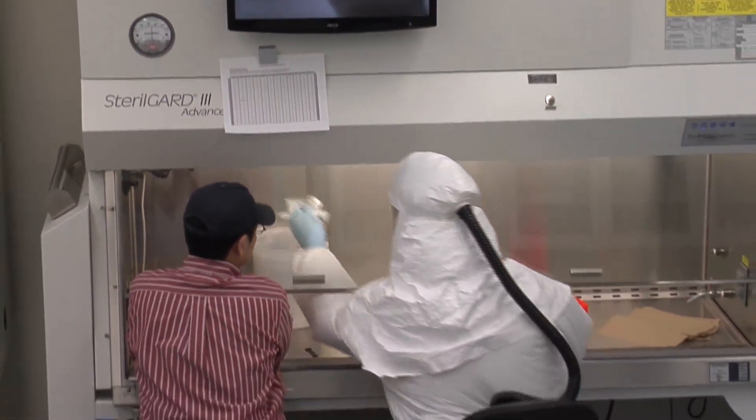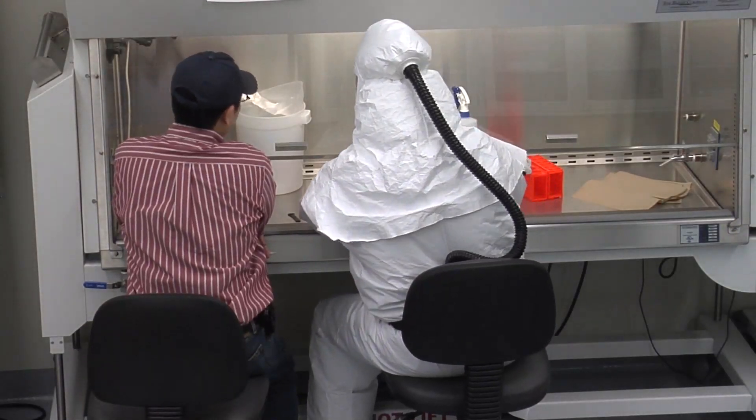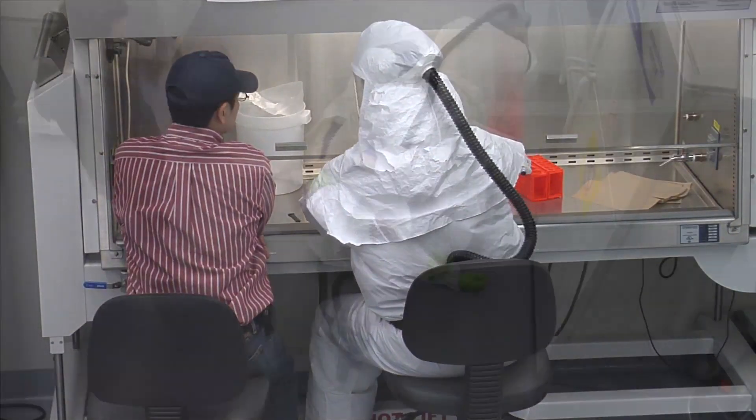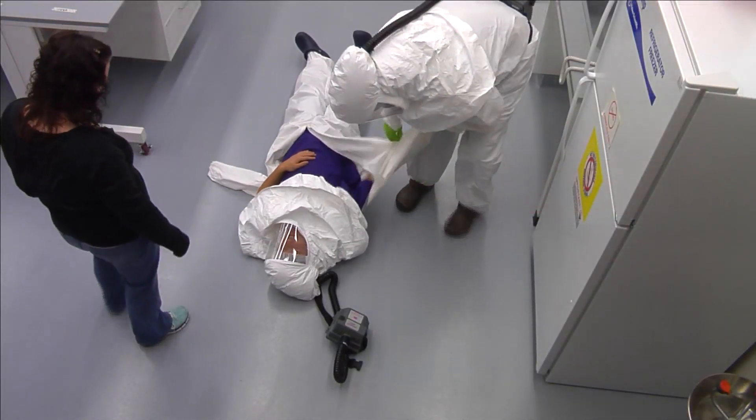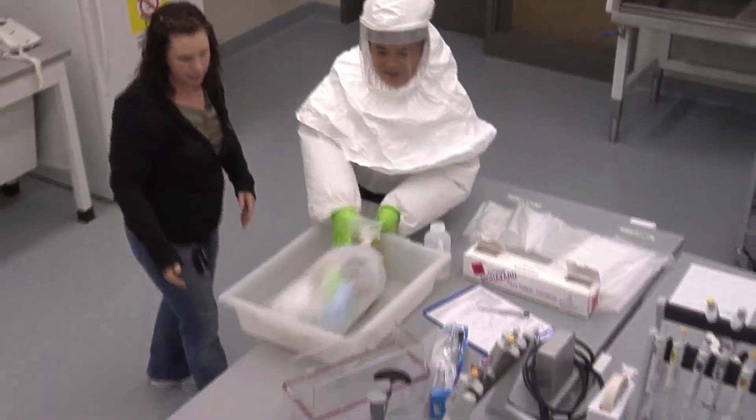The BRI offers trainings to researchers both in the classroom as well as in our state-of-the-art training laboratory. The lab exercises include emergency exercises, sample manipulations, as well as transporting samples in the laboratory. By receiving specialized training here at the BRI, researchers will be able to protect themselves, the samples that they work with, as well as the community.